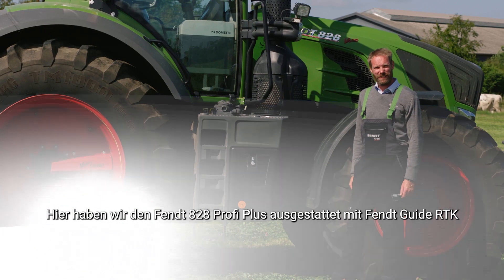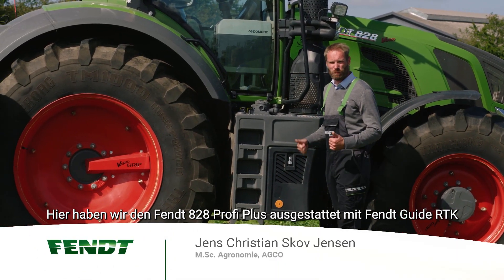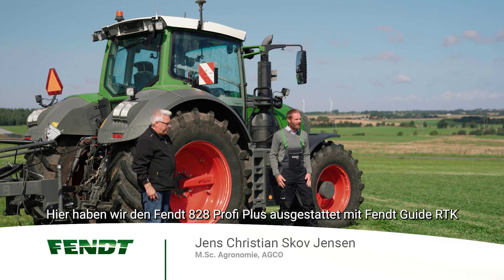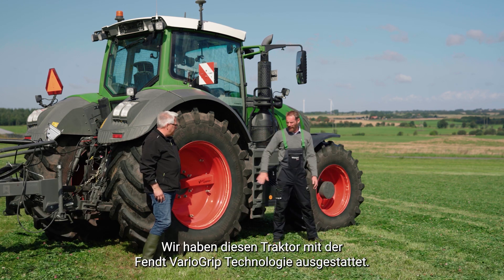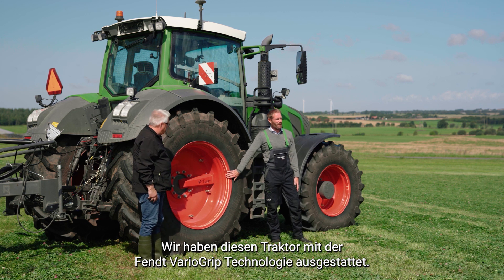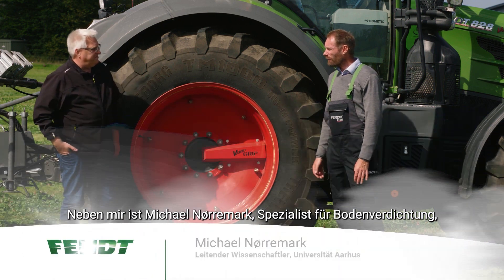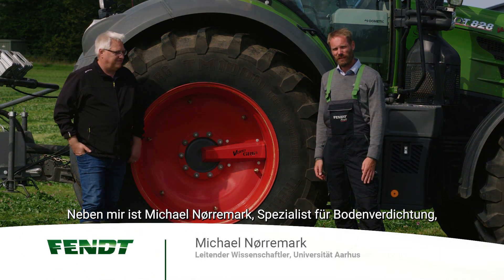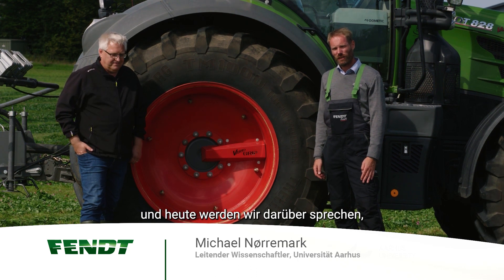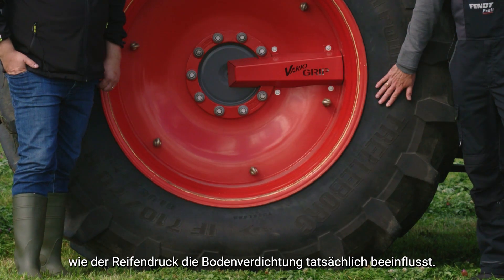Here we have the Fendt 828 Profi Plus equipped with Fendt Guide RGK for running on controlled traffic tramlines, and we have equipped this tractor with the Fendt VARUGRIP technology. Next to me I have Michael Neurmark, a specialist in soil compaction, and today we're going to discuss how tire inflation actually affects soil compaction.